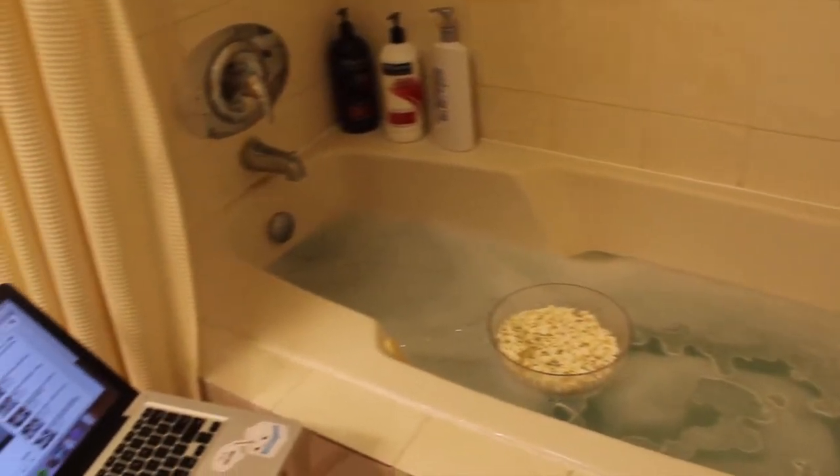I love setting up my laptop, putting on some YouTube videos or movies, and getting a floatable snack bowl.